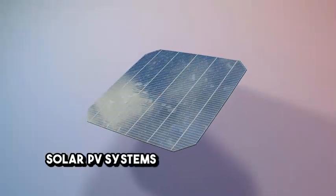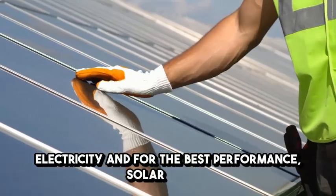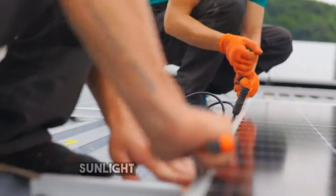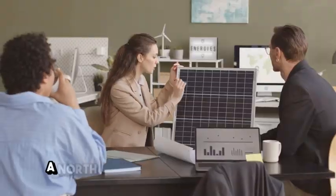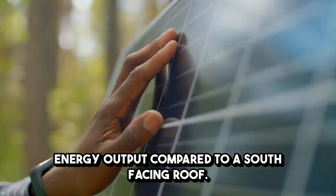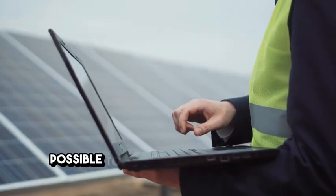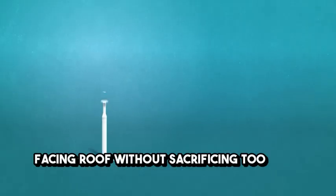Solar PV systems work by converting sunlight into electricity and for the best performance solar panels are usually installed on south facing roofs. This positioning captures the most sunlight during peak hours but what about northwest facing roofs? A northwest facing roof will receive less direct sunlight especially in the morning, resulting in around one-third less energy output compared to a south facing roof. However with advances in solar technology it's still possible to install panels on a northwest facing roof without sacrificing too much efficiency.